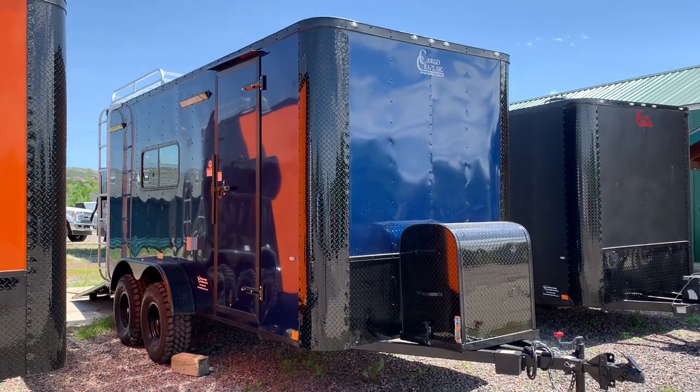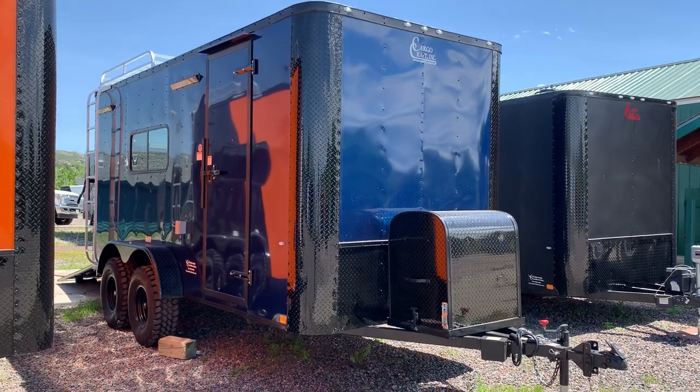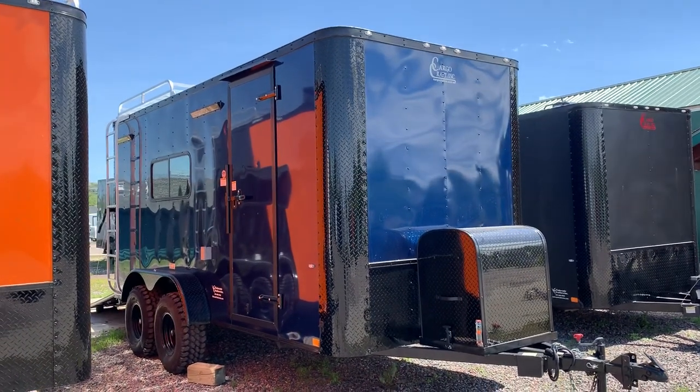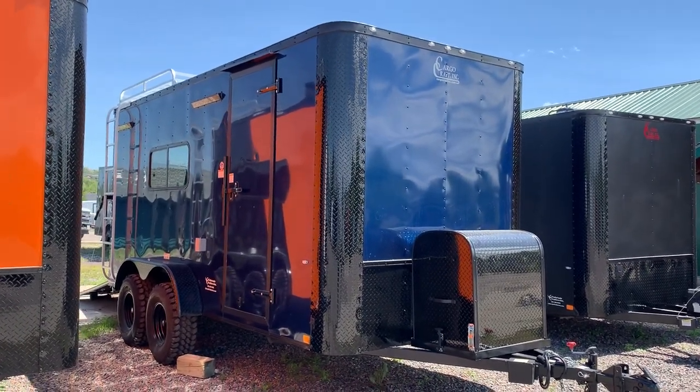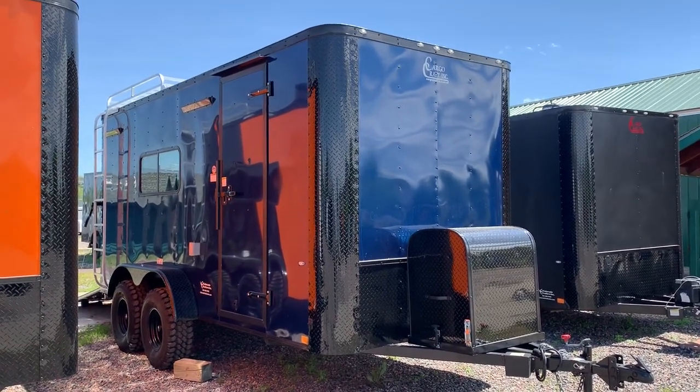Hi guys, it's Colorado Trailers. If you're looking for an off-road trailer that you can get some dual-purpose use out of with camping and hauling, this is it. This is a brand new 2019 7x16 off-road trailer in an indigo blue with a blackout package. This one's loaded full of goodies.